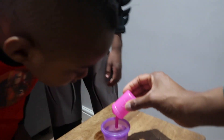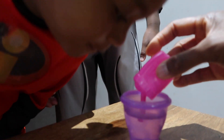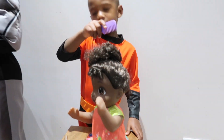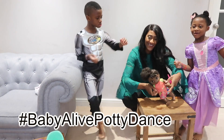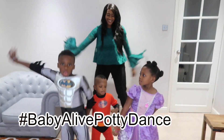Now that the twins are home, Caleb is keen to show them his Baby Alive potty doll, so I'm just filling up the bottle so he can give her a feed. After feeding, she soon tells daddy Caleb that she needs to go again. This is an ad for Hasbro, and after another successful potty training moment we celebrate with the Baby Alive potty dance.